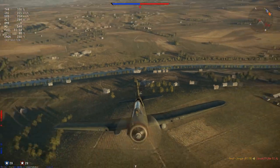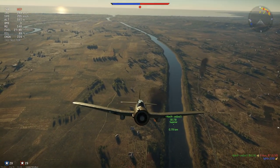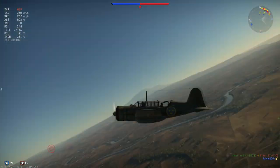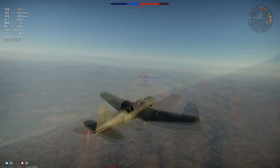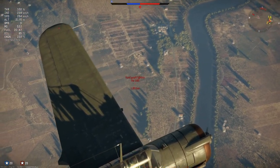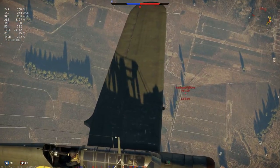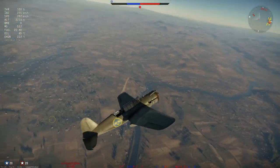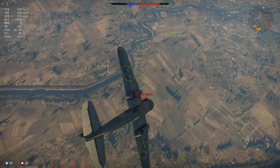The firepower in this plane is actually above average — it's two 8mm KSP M22 machine guns for the Swedish, quite nice, with 500 rounds per gun. She also has a turret with an 8mm KSP M22 37R machine gun with 300 rounds. Not the greatest ammo load on the back gunner, but still quite enough.